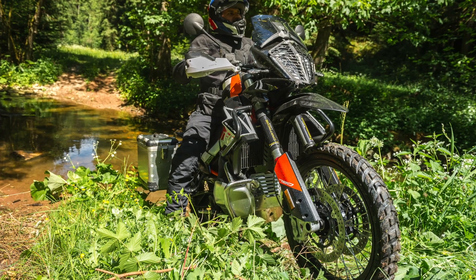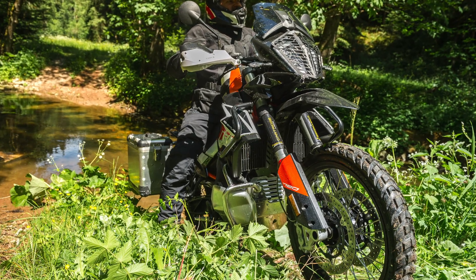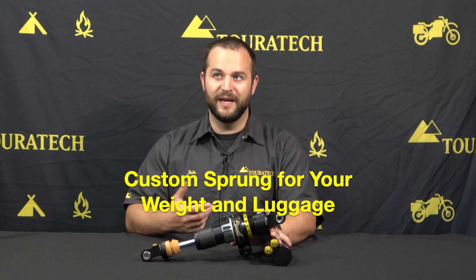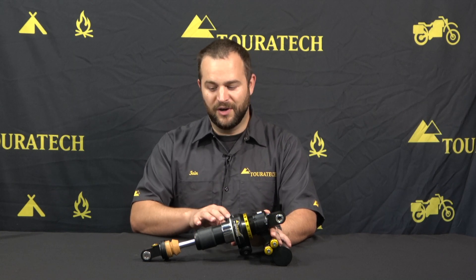If you're going to be doing a lot of backcountry discovery route riding, you want a shock that's going to hold up fantastic for multi-day trips with some off-road in there, and you want to be able to get it custom sprung for your weight and your luggage — this is exactly what you want.